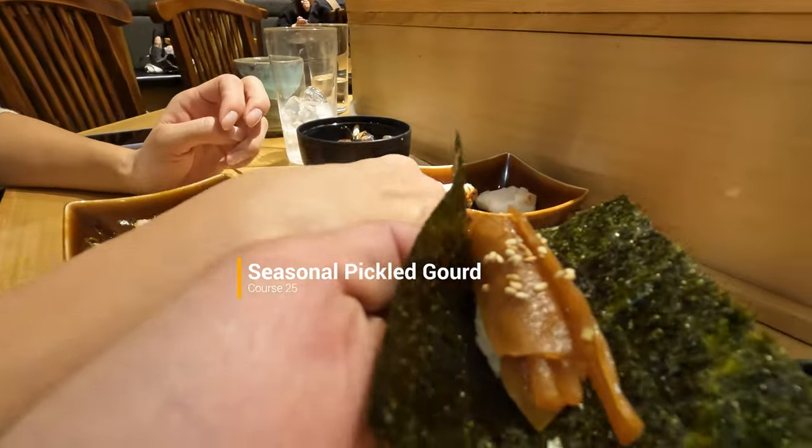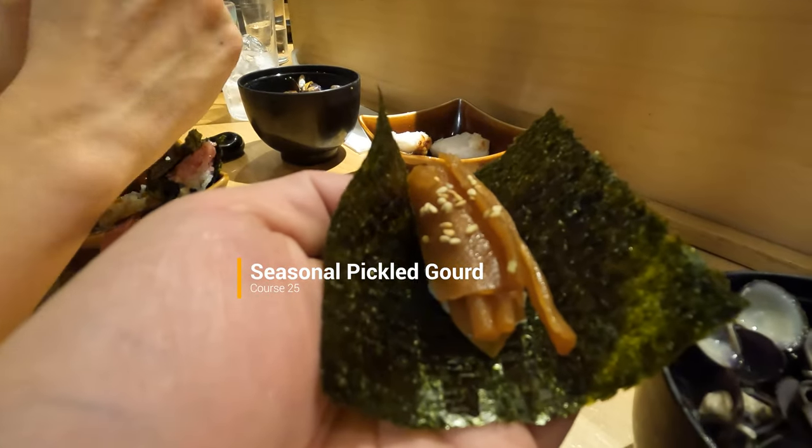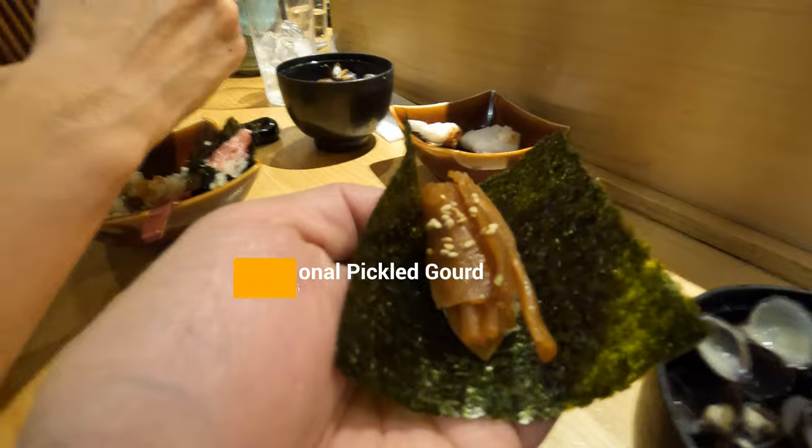Seasonal pickled gourd was something we've never had before, but it had such an interesting bite. It was just a little sweet and burst with flavor.